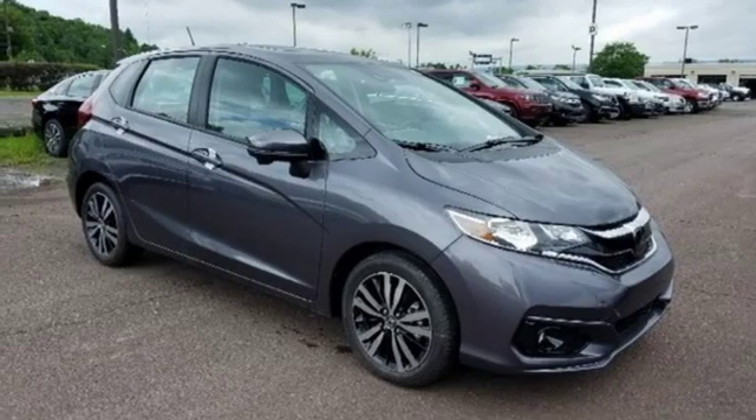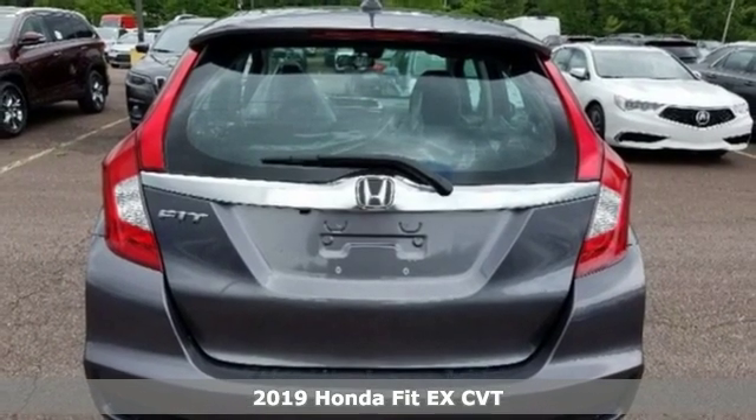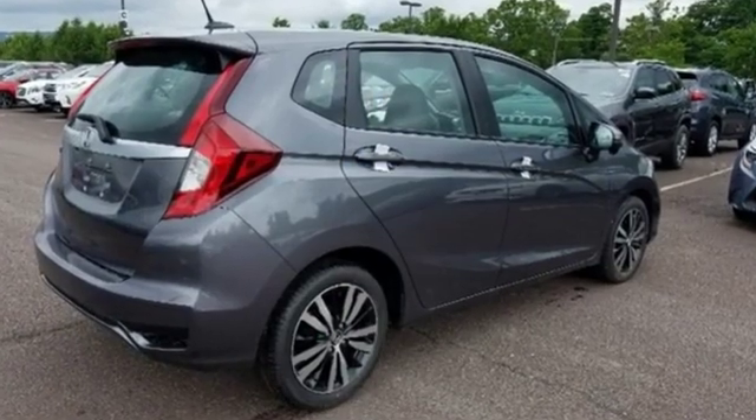Here's a new 2019 Honda Fit. Aerodynamic outside and airy inside, the Fit is efficient in its use of fuel and space, so you get the most out of your drive. And with features like these, every drive is a pleasure.